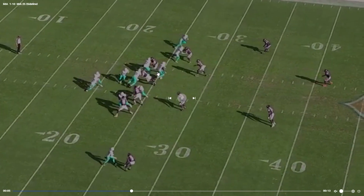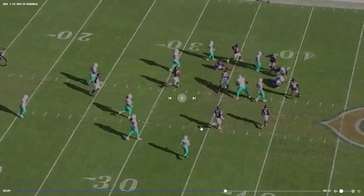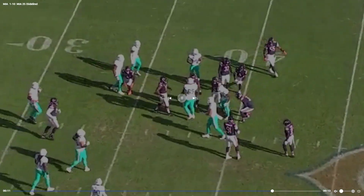The left guard is able to just run up, Gesicki runs up, easy first down. Raheem Mostert is very benefited by the motion.